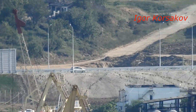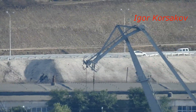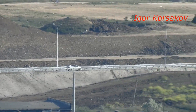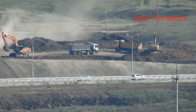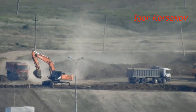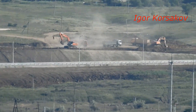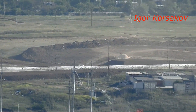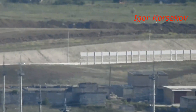Здесь рядышком вовсю уже строят железнодорожную насыпь — вот на дальнем плане. Сейчас мы увидим — экскаваторы работают, самосвалы, грунт вывозят. Вот в этом районе пойдёт двухпутная железная дорога — она здесь будет электрифицирована. Пересечённая местность, ландшафт неровный, нужно выравнивать под железную дорогу, поэтому работы много и они идут в круглосуточном режиме, 24 на 7.